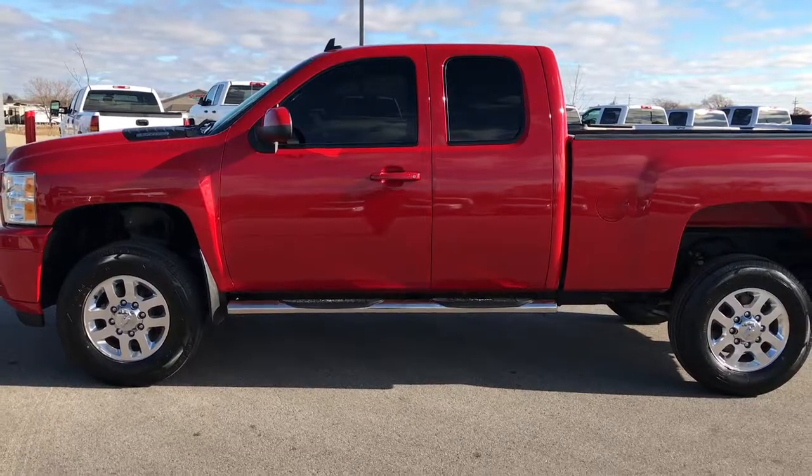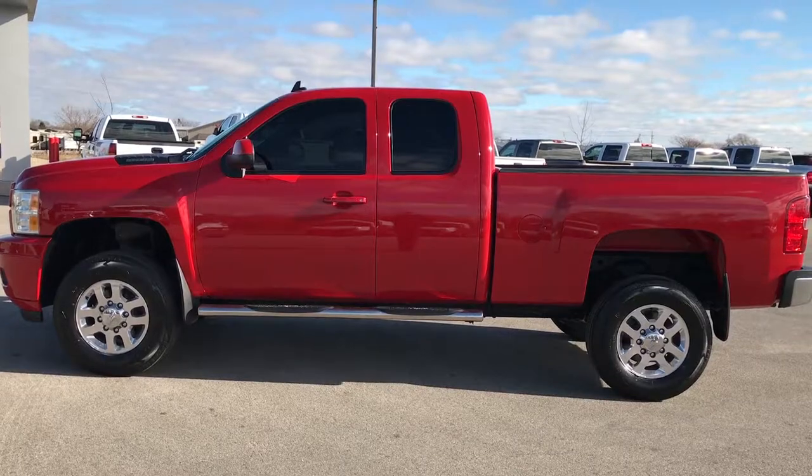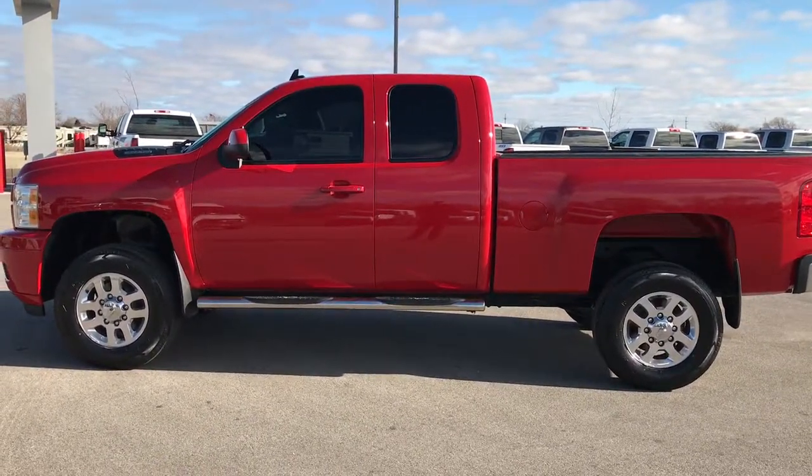To see more pictures of this truck or any of our other 400 new and used cars, trucks, SUVs, minivans, Wranglers, half tons, heavy duties — you name it, we got it — go to our website at www.summitauto.com.